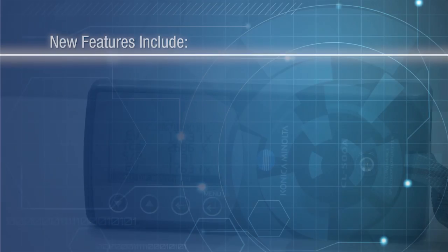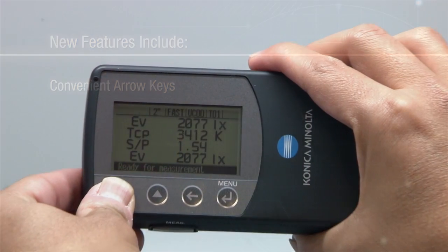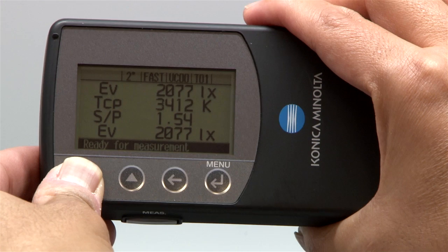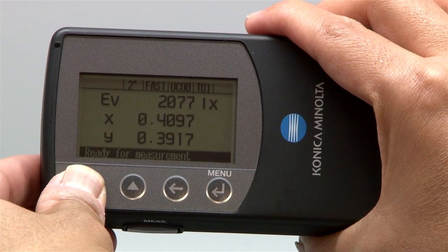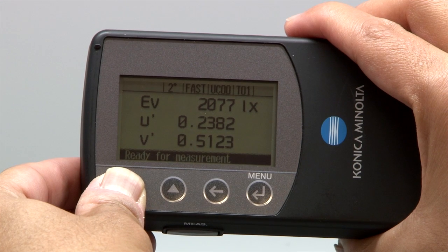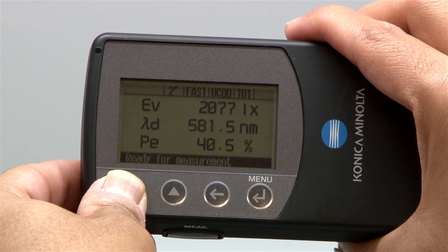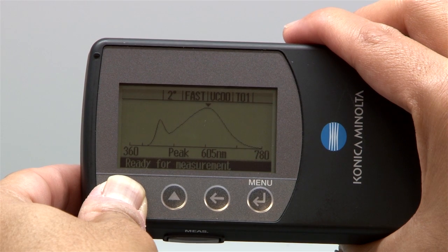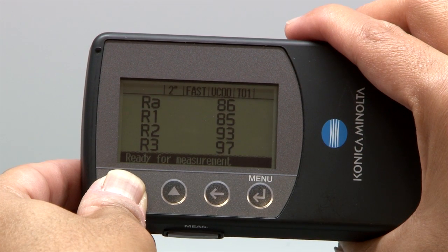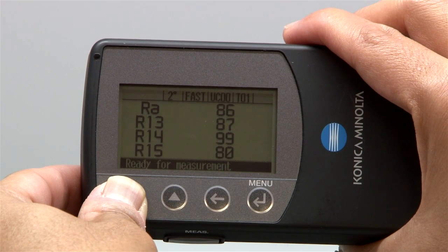New features include convenient arrow keys to easily scroll through different metrics, which include luminance in foot candles or lux, chromaticity in x, y, u prime, and v prime, tri-stimulus values X, Y, and Z, excitation levels, dominant wavelength, individual indices R1 to R15, color temperature, and CRI.